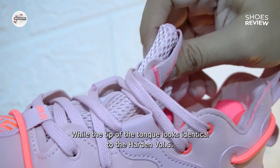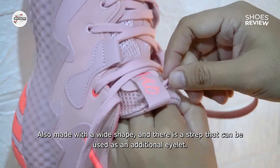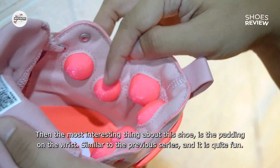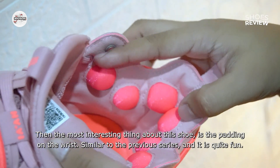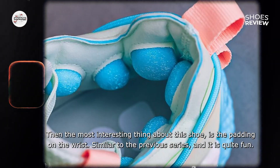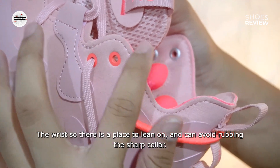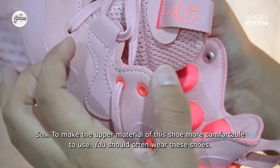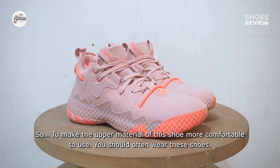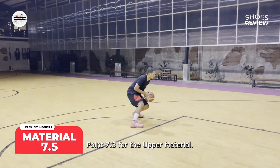Ujung lidah terlihat identik dengan Harden Volume 5, juga dibuat dengan bentuk yang lebar, serta ada strap yang dapat difungsikan sebagai lubang tali tambahan. Yang paling menarik dari sepatu ini ialah padding di pergelangan yang mirip dengan seri sebelumnya — pergelangan jadi ada tempat bersandar dan dapat menghindari tergesek kolar yang lancip. Untuk membuat bahan atas sepatu ini lebih nyaman digunakan, sebaiknya Anda sering-sering memakainya. Nilai 7,5 untuk bahan atas.